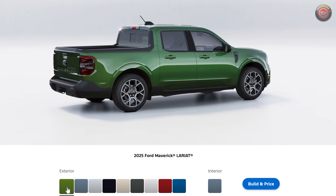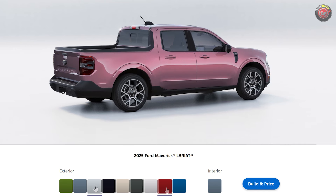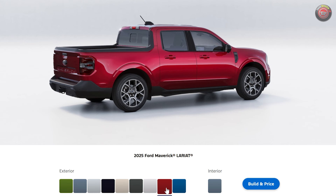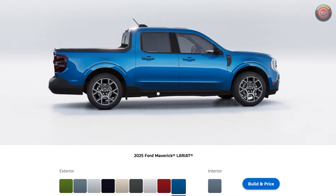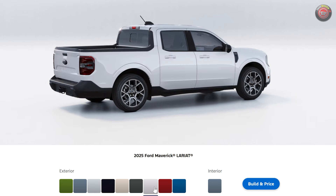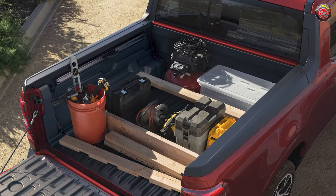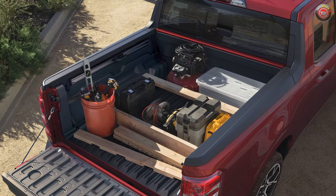Oddly enough, Eruption Green is not an extra-charge color. Also new is Space White Metallic, a silvery pearl white with a more premium look — again, no extra charge. Ruby Red Metallic Tinted Clearcoat joins the palette but is an extra-cost option. Velocity Blue has returned to the Maverick for 2025. Colors carried over from last year include Shadow Black, Oxford White, Carbonized Gray Metallic, Desert Sand, and the optional Azure Gray. Deleted colors include Atlas Blue, Cactus Gray, Hot Pepper Red Metallic, and Iconic Silver.